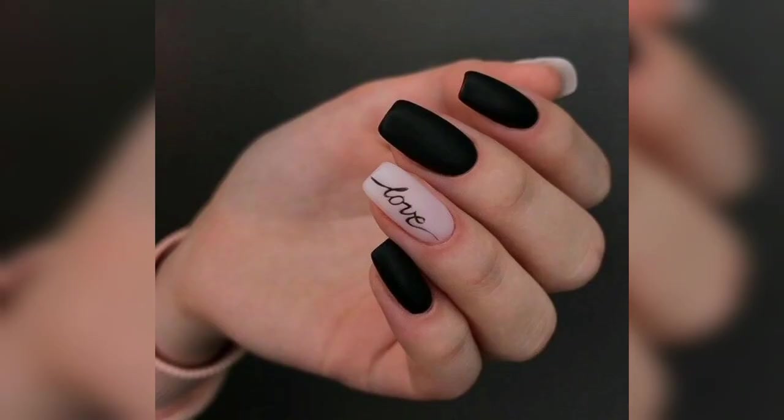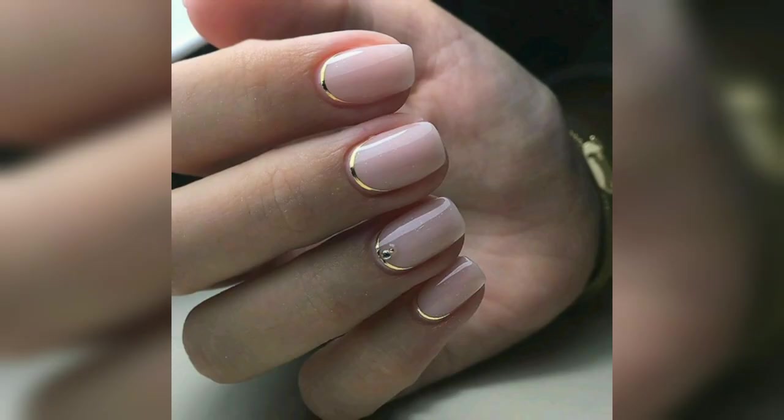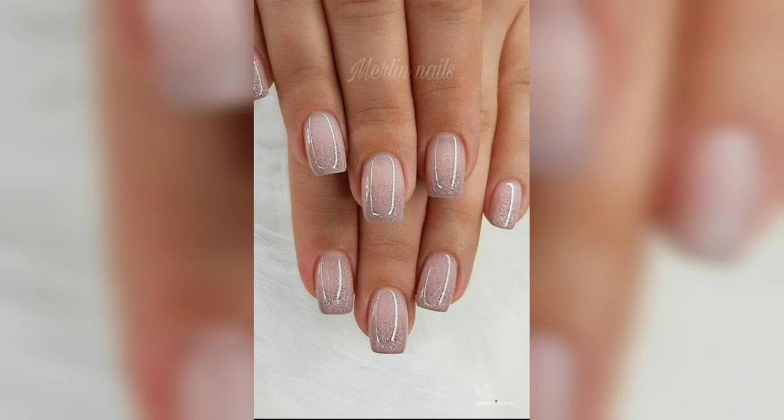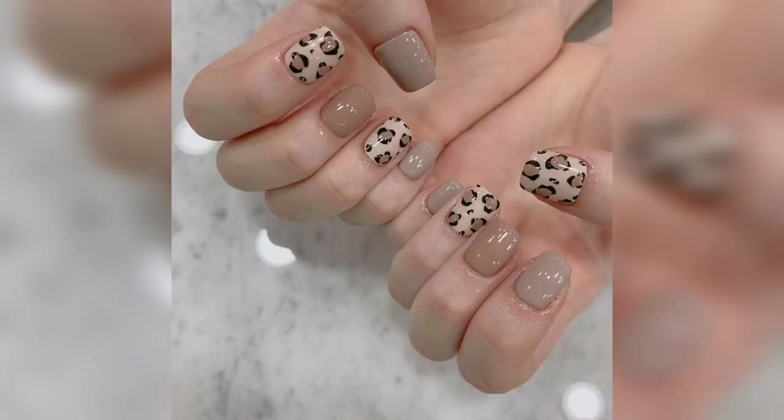Long nails are not the only way to go if you want to express sophistication. Skew oval nail designs have risen in the nail art world and are just as powerful in showing elegance and sophistication as long pointy nails. To prove my point and give you some inspiration, here are unique skew oval nail design ideas.